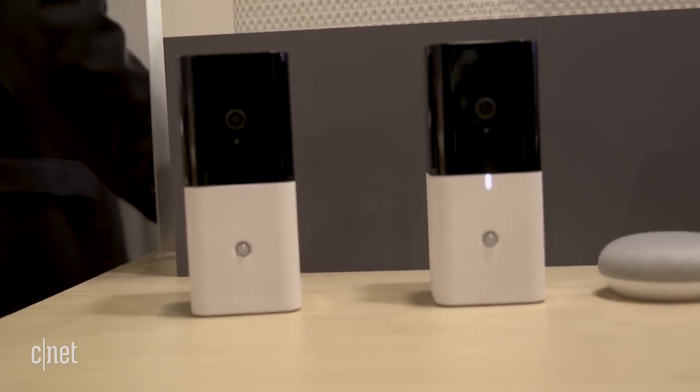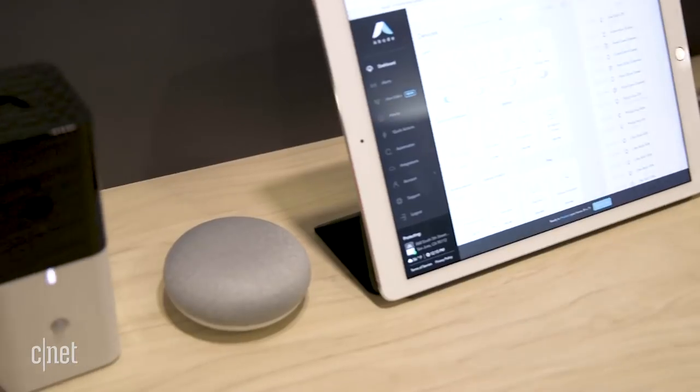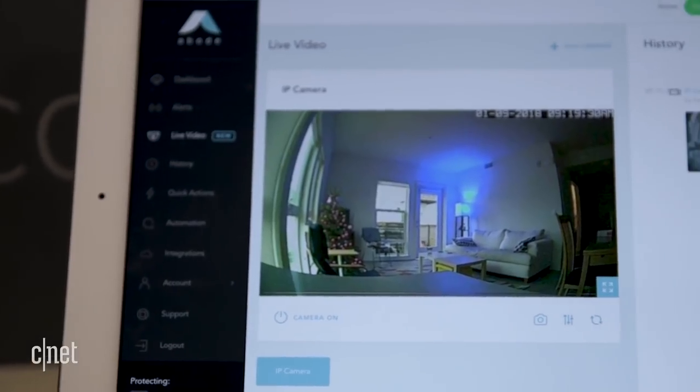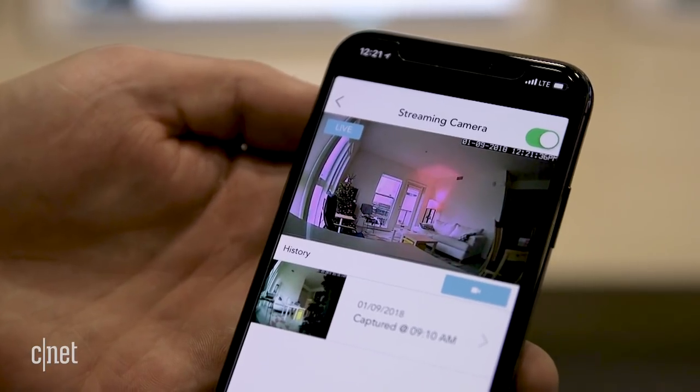It has 1080p HD live streaming, a motion sensor, and night vision. This thing also has a 10-hour battery backup as well as optional 4G LTE support, so if you lose Wi-Fi connection you can bump into LTE and in theory continue your video stream. You also have access to that live feed through the related app.